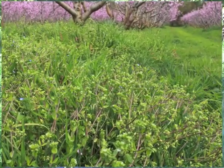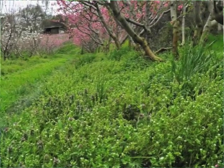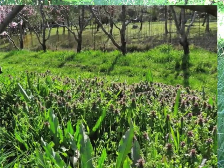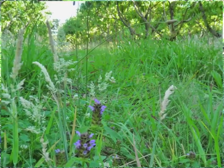This living mulch ground cover is the foundation of the entire system at Woodleaf Farm. In the spring, this is covered with flowering weeds such as chickweed, speedwell, and purple dead nettle. Then as the season progresses, clover blooms, and these grasses provide pollen and nectar.